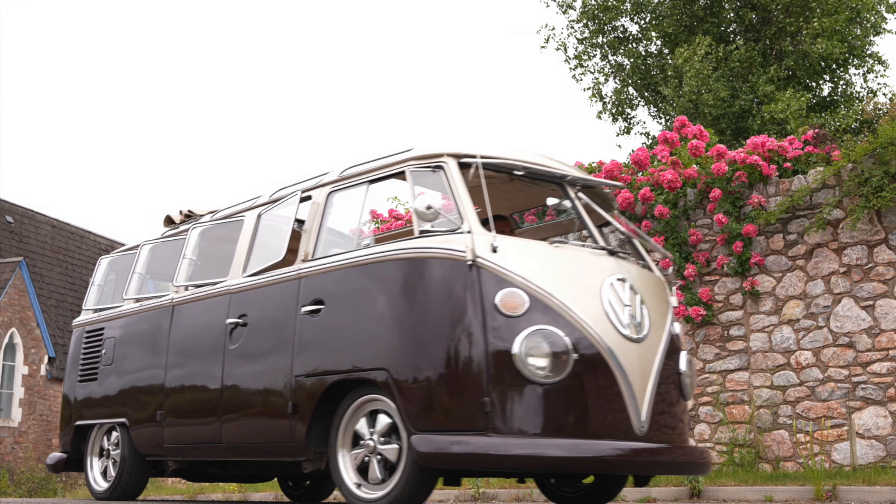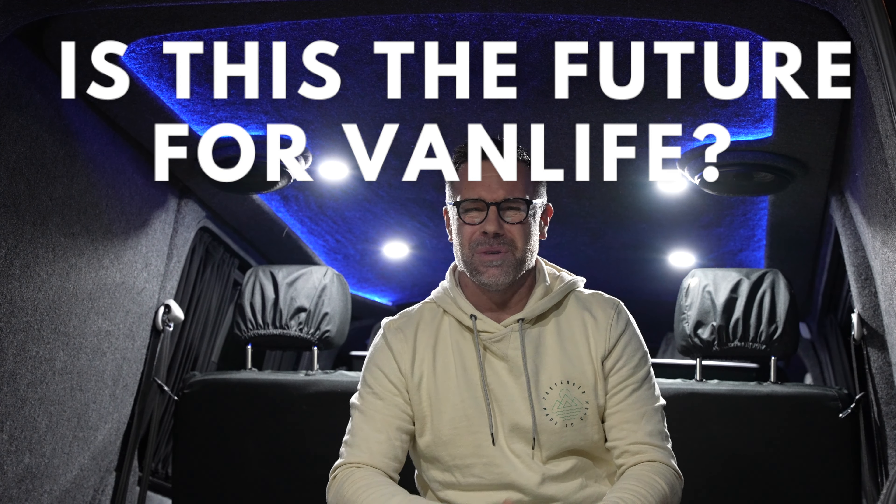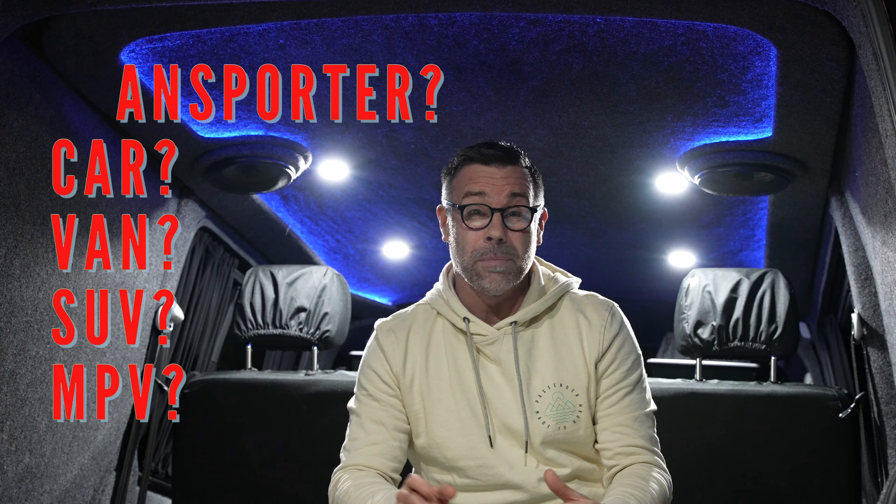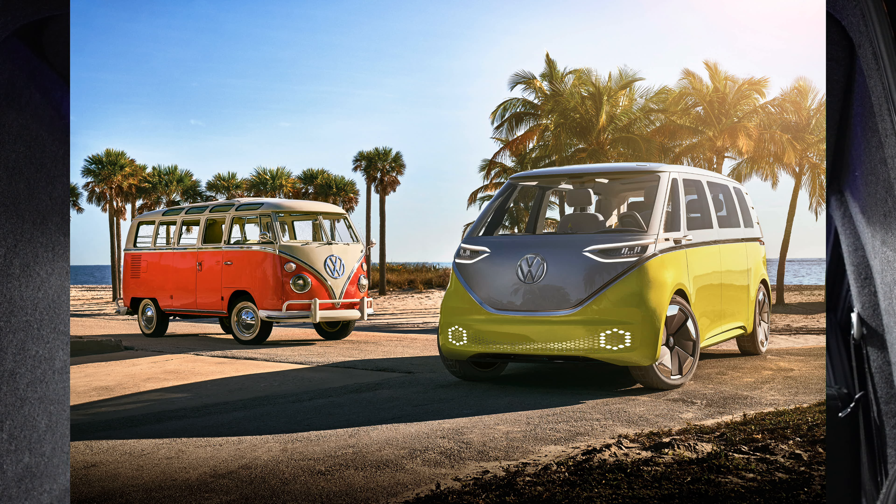I am absolutely buzzing to bring you this video today. Ever since the original concept version of the ID Buzz came out, I've been really interested in it. I've been a long-time supporter and couldn't wait for it to come out. Now I've had the opportunity to actually drive one — but is this the electric vehicle for the future of van life? Is it a car, is it a transporter? Could the ID Buzz replace my own transporter? Let's begin with the looks.